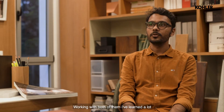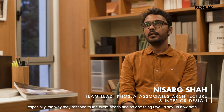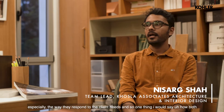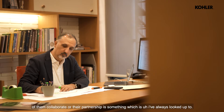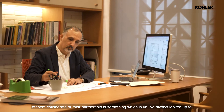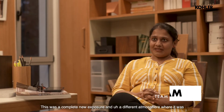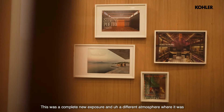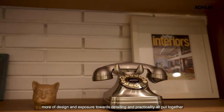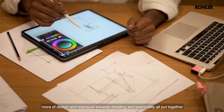Working with both of them, I've learned a lot, especially the way they respond to the client's needs. Their collaboration and partnership is something I've always looked up to. This was a completely new exposure and a different atmosphere — more of design and exposure towards detailing and practicality all put together.